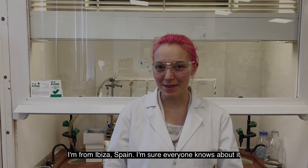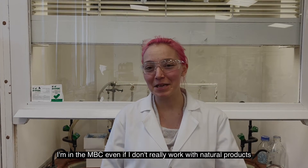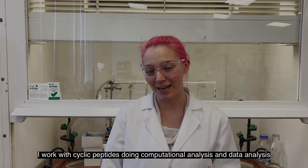My name is Joelle, I am from Évita, Spain. I'm in the MBC even though I don't really work with natural products. I work with cyclic peptides, doing computational analysis and data analysis.